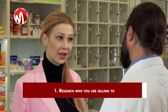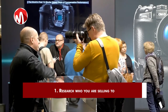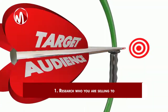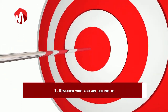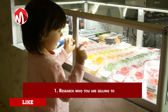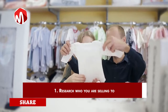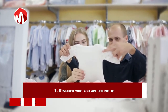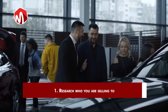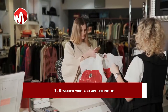1. Research who you are selling to. The first most important step in selling is making sure you do your research well enough to know your target audience. Know who you want to sell to, because the secret to selling anything to anybody is not selling anything to anybody. Whether you are selling to an individual, retail, auto sales or B2B business, find out their roles, responsibilities and objectives.